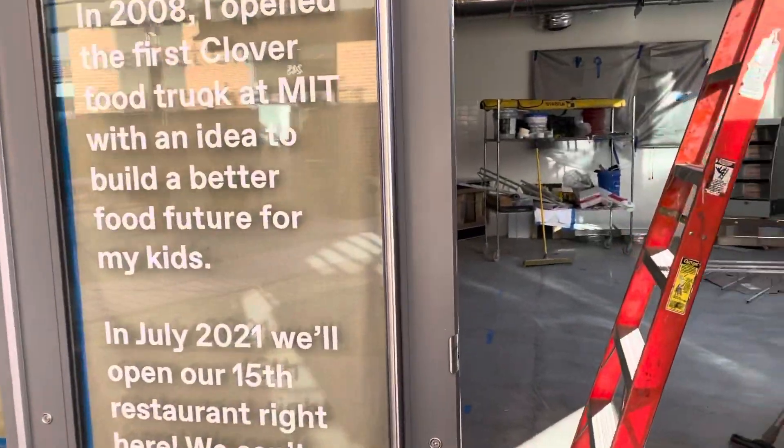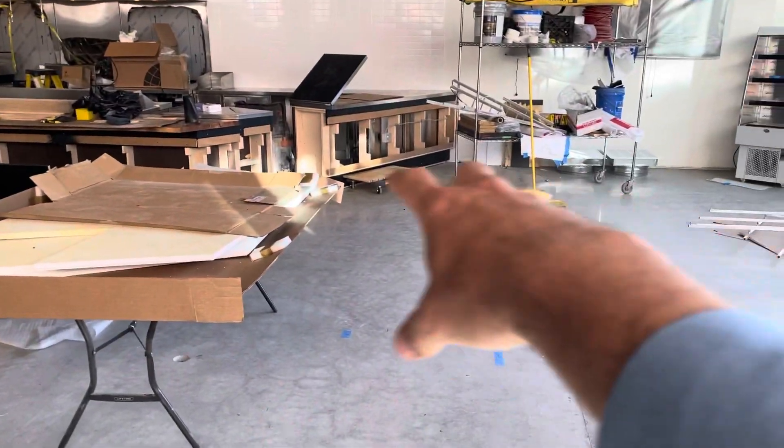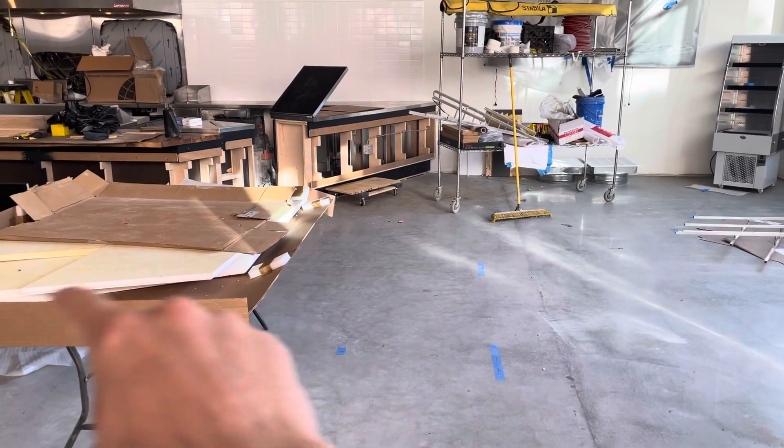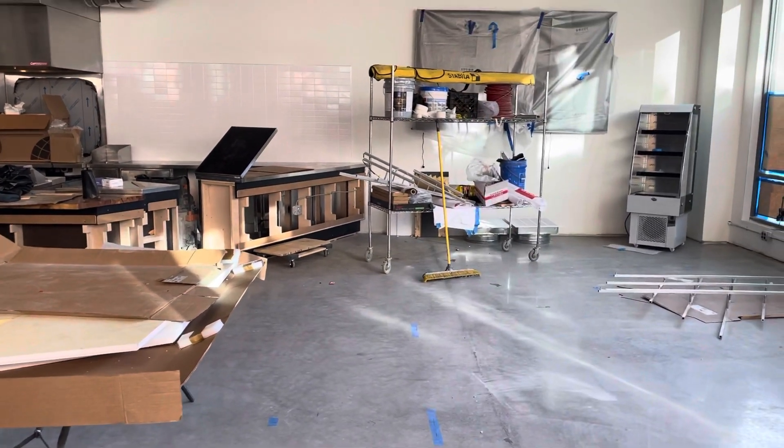We're going to walk in and do a little tour of the restaurant — it's still in construction. Right here, there's going to be a big installation, which is a planter. It's going to come just a little ways off the ground but be pretty large, and it's going to have a tree and some plants. It'll be really gorgeous.